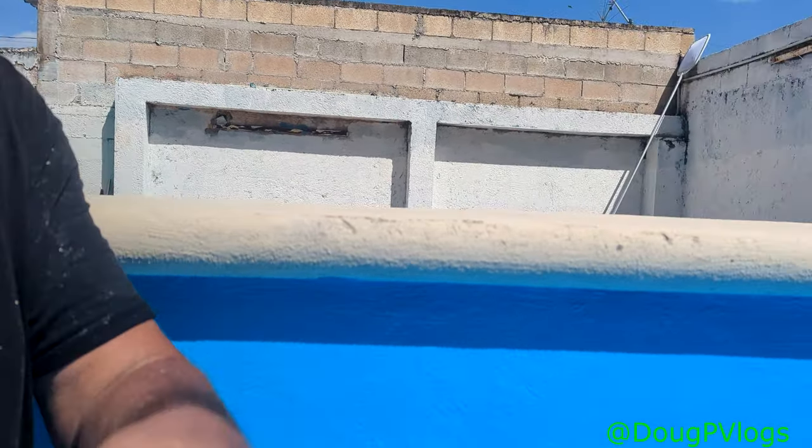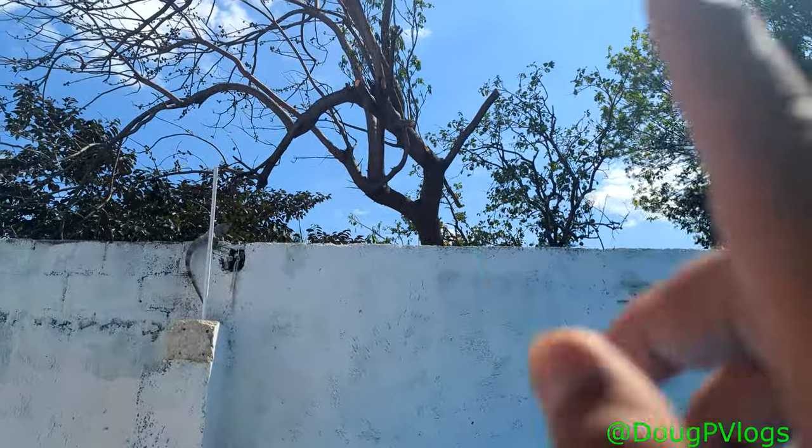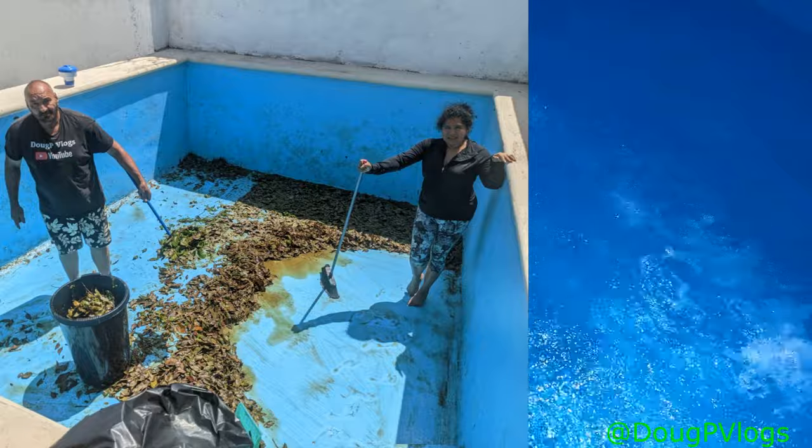This is how deep it is with me standing — that's how deep it is here. We had a problem: we had two trees right here and all the leaves would be falling in. We'd scoop the leaves out and five minutes later we're full of leaves again. So we talked to the neighbors. The two that were overhanging this pool — good in one way because they gave shade — but the leaves were two inches thick on the bottom.